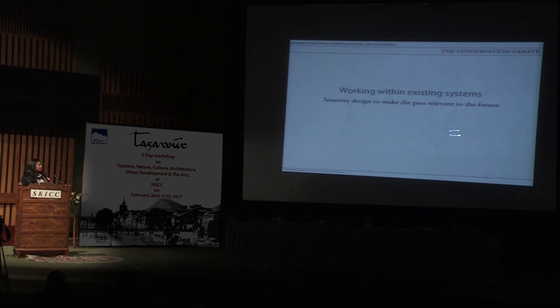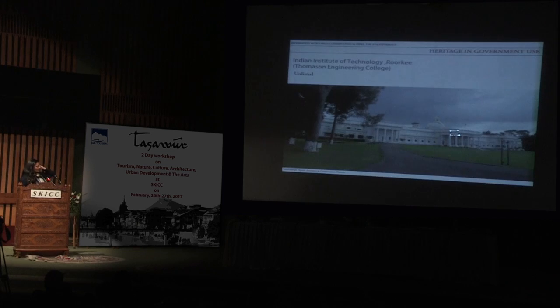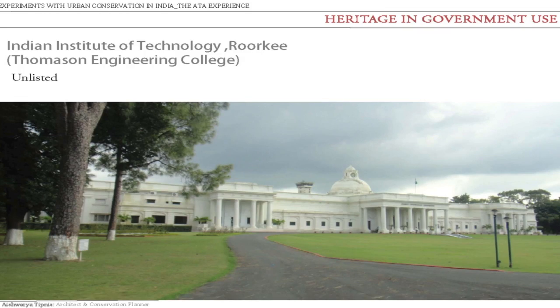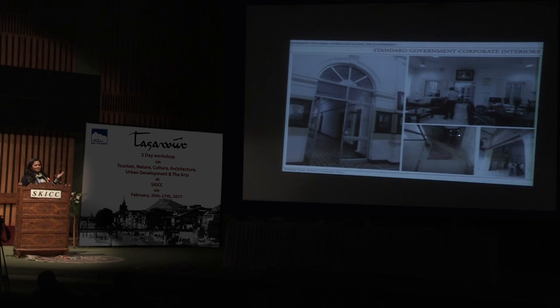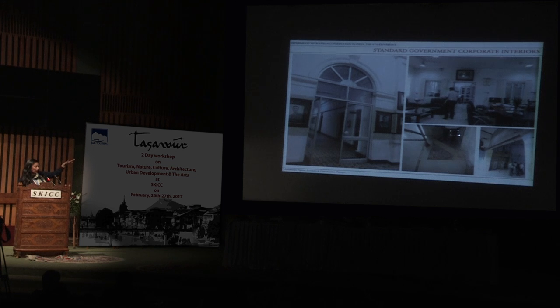The third project is about how to work within existing government systems. This is IIT Roorkee — actually the Thompson Engineering College and Roorkee College of Engineering — an unlisted building with 165 years of history, the first engineering institute in northern India. Like any other government institution, we only restored a part of the building — the director's office. Under vitrified tiles we found historic tiles, there were false ceilings, and the arches were concealed behind permanent RCC and false ceilings.